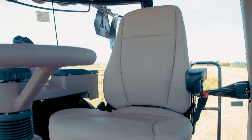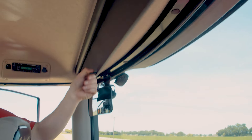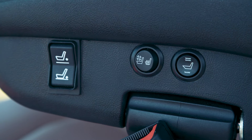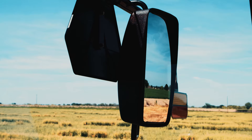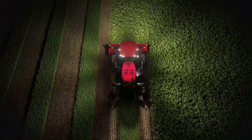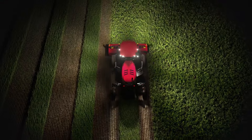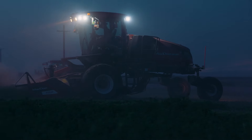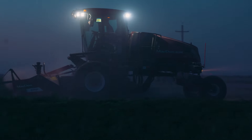The M2 series windrowers deluxe cab option takes comfort and performance to the next level, featuring heated and vented leather seating, power mirrors, and 360-degree night vision from eight high-power LED work lights. The bright halo of light from our night vision lets you transition smoothly from day to night.